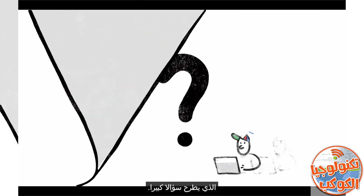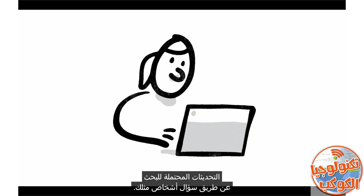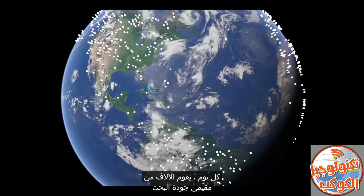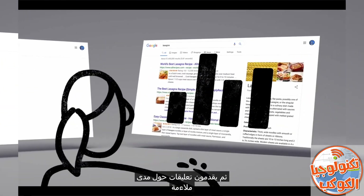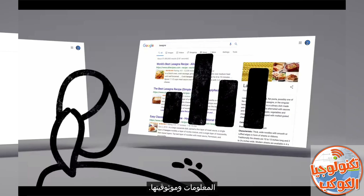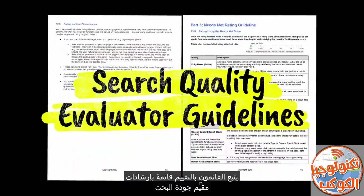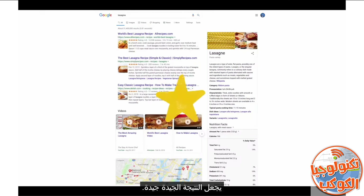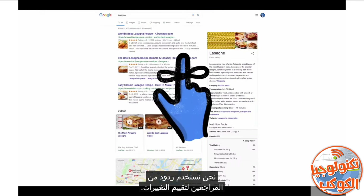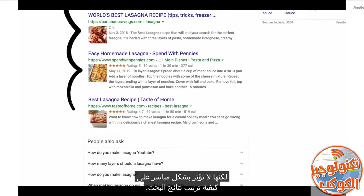Which brings up a big question: how do we decide whether a change is making search more helpful? One of the ways we evaluate potential updates to search is by asking people like you. Every day, thousands of search quality raters look at samples of search results side by side, then give feedback about the relevance and reliability of the information. To make sure those evaluations are consistent, the raters follow a list of search quality evaluator guidelines — our publicly available guide to what makes a good result good. And one last thing to remember: we use responses from raters to evaluate changes, but they don't directly impact how search results are ranked.